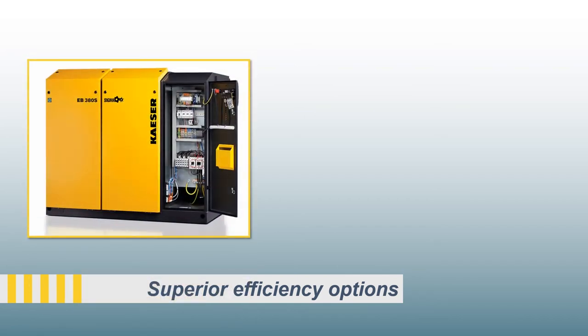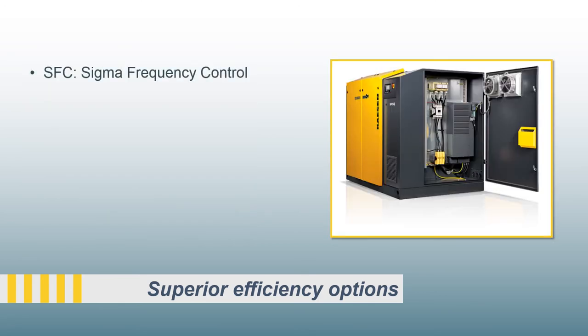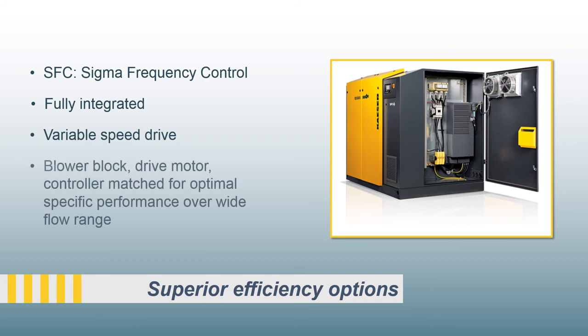Kaeser's rotary screw blowers have integrated options for constant or varying demand to deliver the best in energy-efficient performance. The STC package provides reduced current, Y-delta starting for fixed speed units. For varying demand, SFC units are available with a fully integrated variable speed drive to match the process flow to demand. Kaeser matches the blower block, premium efficiency IE3 motor, and variable speed controller for optimal specific performance over a wider range of flows.